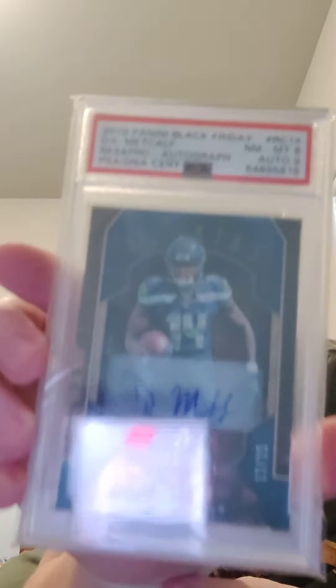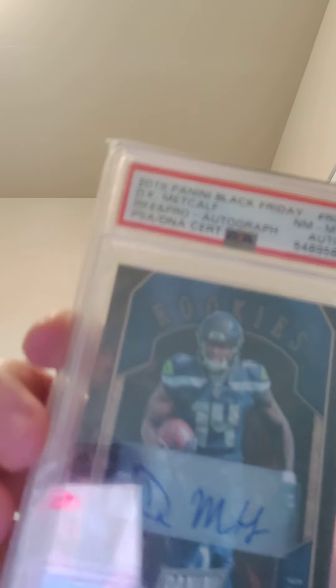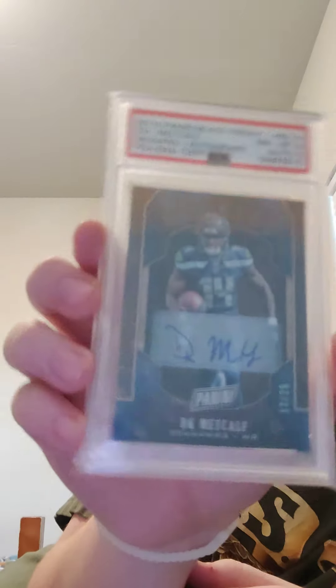This is not a full collection video, just basically some of my favorite cards that I have. This one is a cracked ice — 12 of 25, PSA 8, auto 9 — a Metcalf rookie auto, kind of a cool little Metcalf auto that I really like.